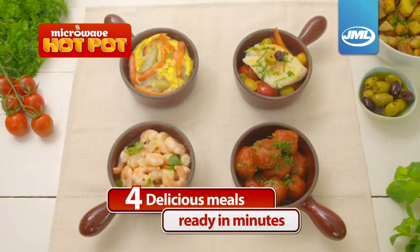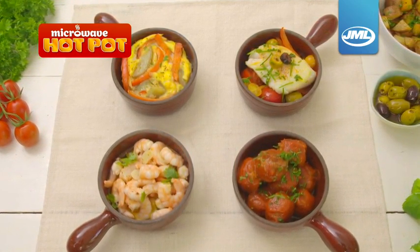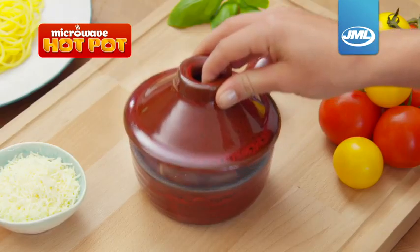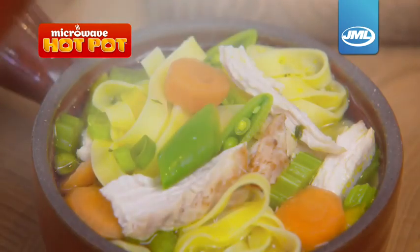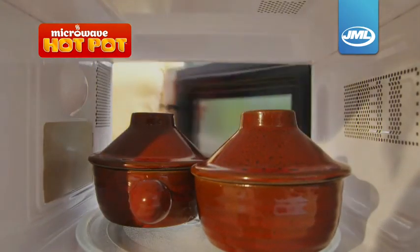Take a look at this. Four separate and delicious meals, all ready to eat in minutes. Tasty frittata, spicy meatballs and fabulous sizzling garlic prawns. You can make Italian, Chinese, even Spanish tapas in your microwave hot pot. Now you can enjoy tasty meals without spending hours in the kitchen.